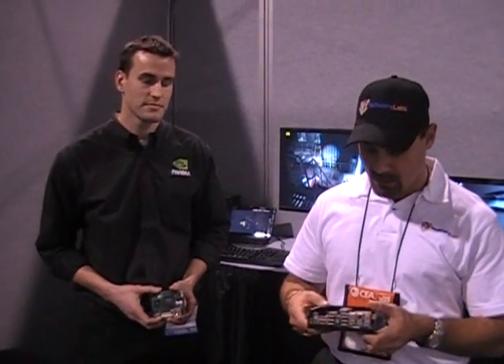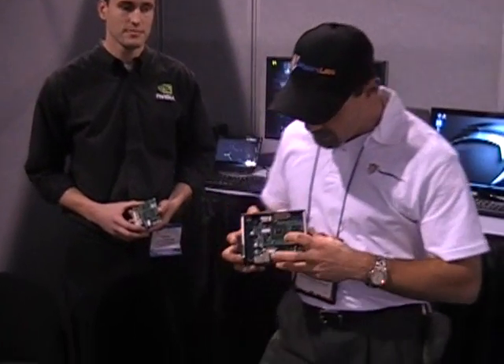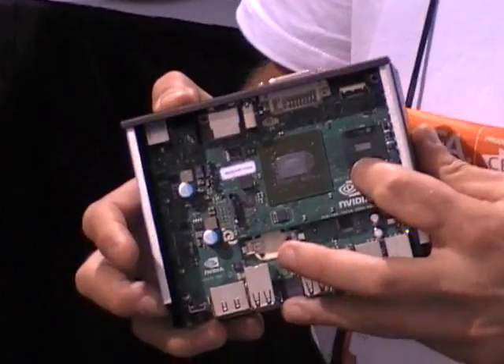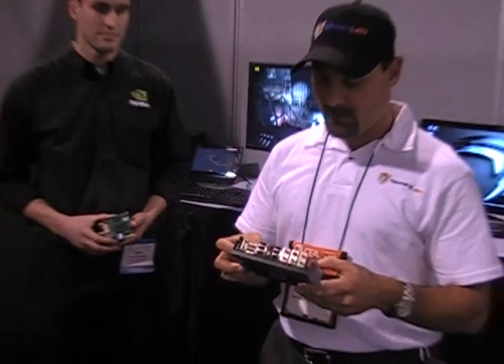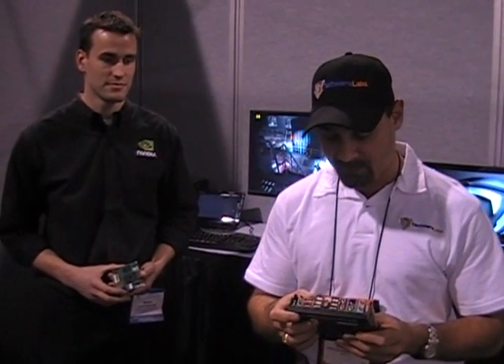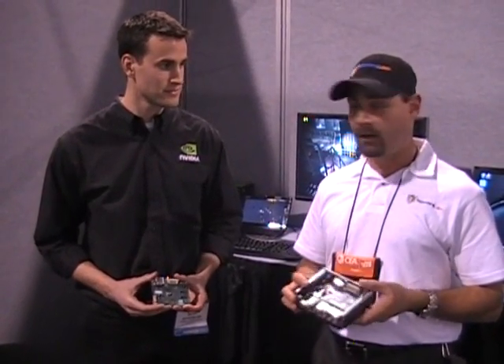We're here at the NVIDIA booth at CES 2009. NVIDIA has come out with their ION platform — they've found a way to combine a 9400 NVIDIA GPU with an Intel Atom processor in this tiny little box. We've all heard all sorts of wild claims about the new ION platform, and I'm here with Mark, who's going to give us a little bit more idea about what this platform is capable of.